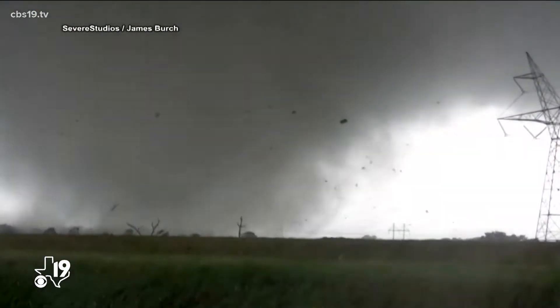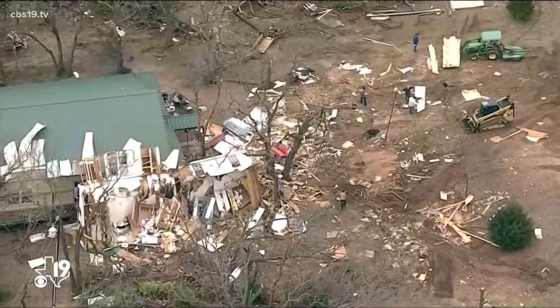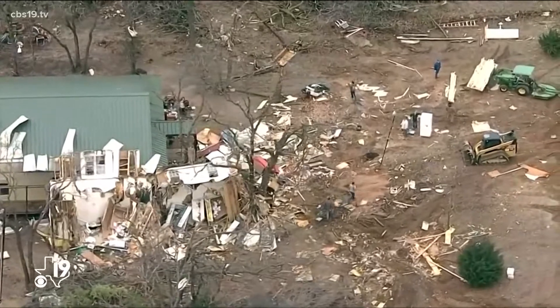Tornadoes are some of the most breathtaking yet destructive phenomena that occur on planet Earth. On average, it's estimated that each tornado causes $2.5 million in damage, which can be more depending on location and strength.